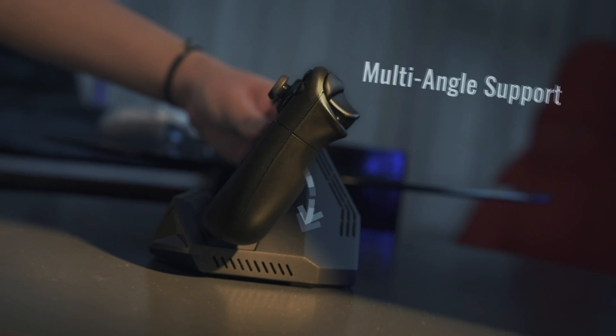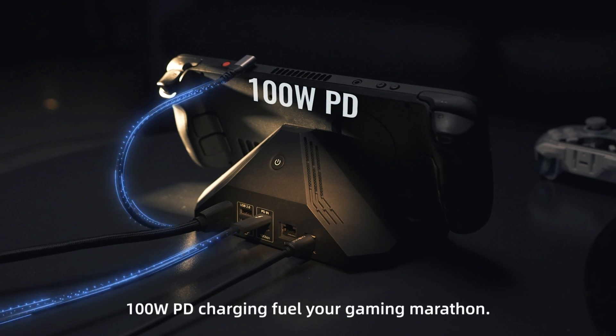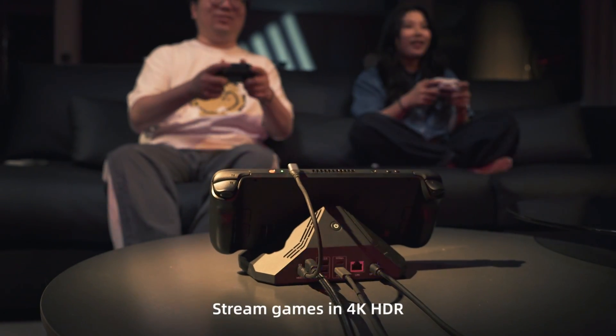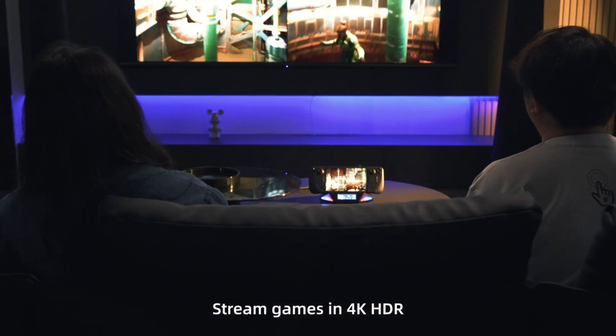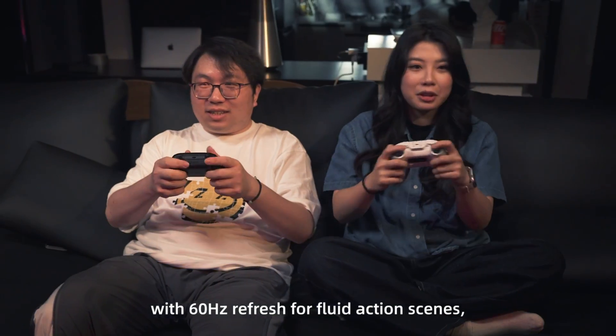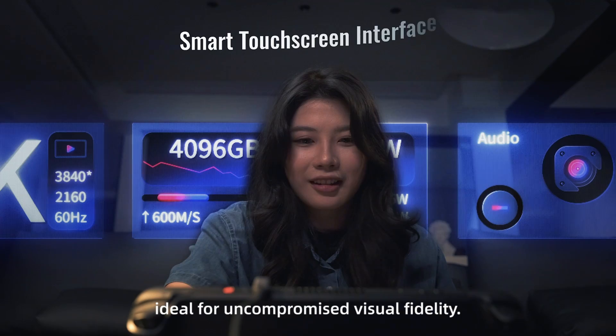One of my favorite gaming consoles is the one that I can take with me no matter where I am, and that is my Steam Deck. This is a glorious machine when it comes to gaming. Having such a large screen, the controllers, the overall experience — the type of games that you can play on this is pretty incredible.